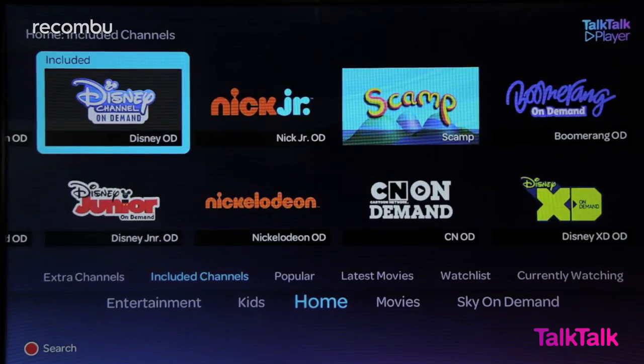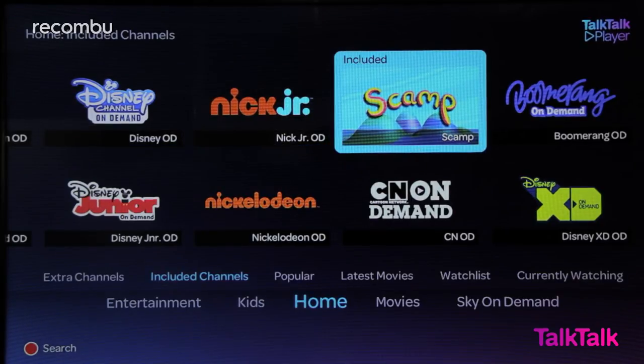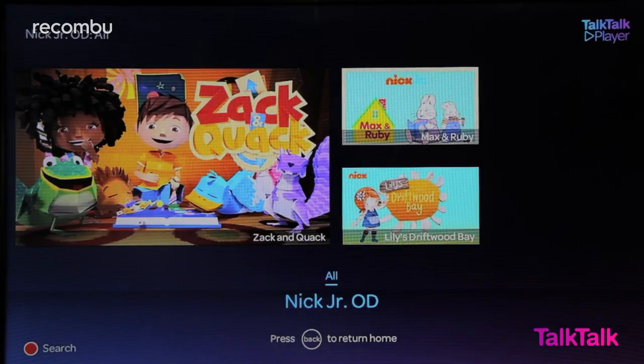For younger viewers and overgrown adults out there, there's the Kids Boost. This gives you Nickelodeon, Disney Channel, Disney Junior, Cartoon Network and more. The Entertainment Boost gets you Sky 1, Sky 2, Universal Channel, Sky Living, Comedy Central and others.